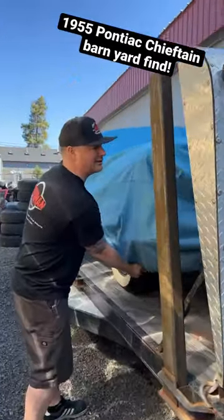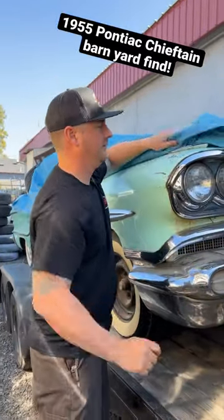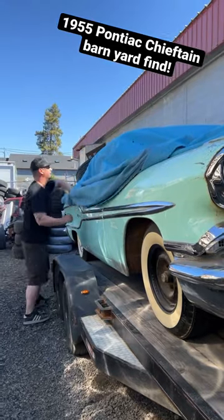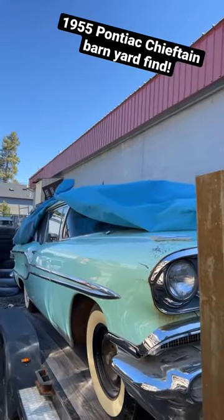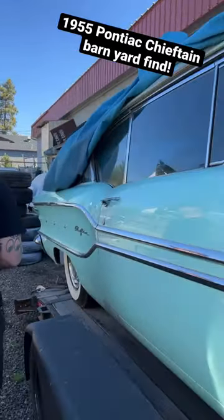It's been chilling back here on the trailer for a while. I posted it up, tried selling it — you know how that goes. But I love this car. I got too many cars though. However, it can't just keep sitting here.